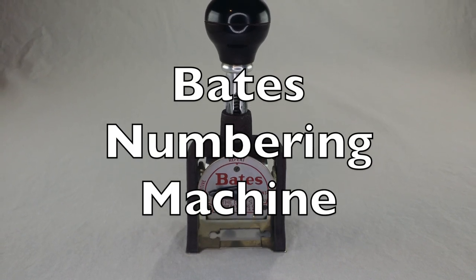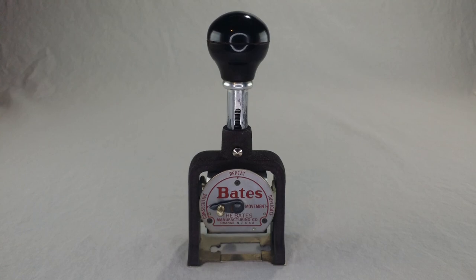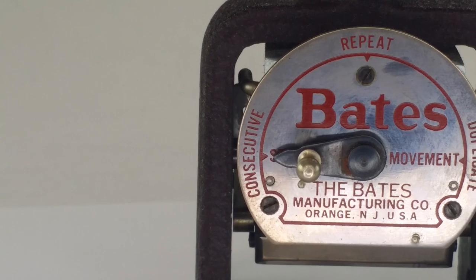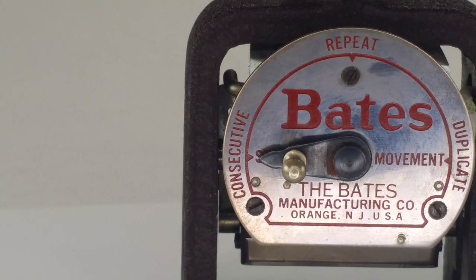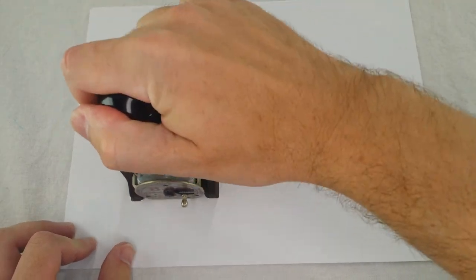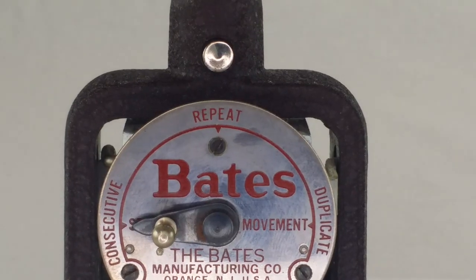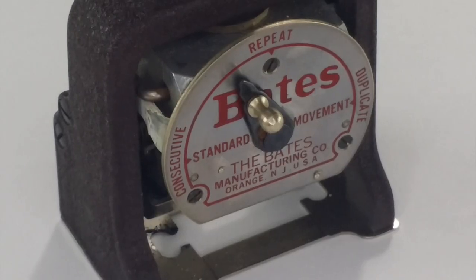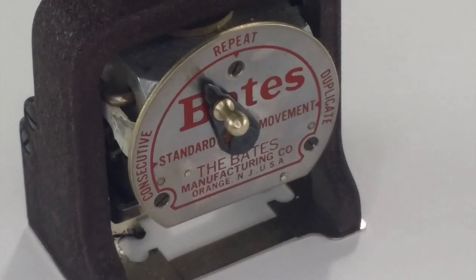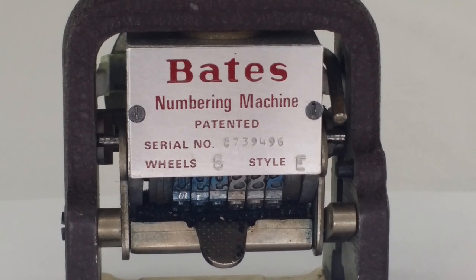This is the Bates Numbering Machine, patented in 1901 by Edwin G. Bates. This particular one was probably made in the 1940s or so. It's a big stamp that you can stamp! It has consecutive, repeat, duplicate, and standard movement. On the back it has a serial number, six wheels, style E.